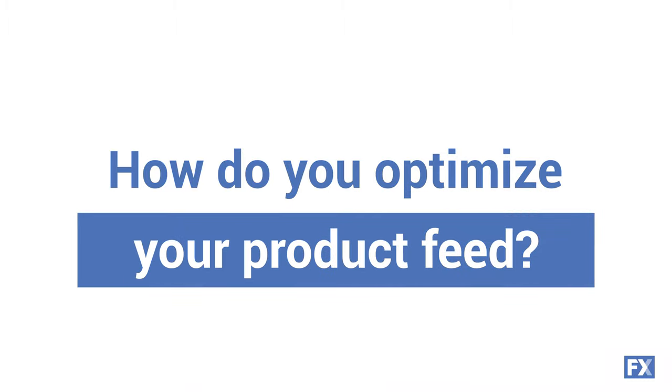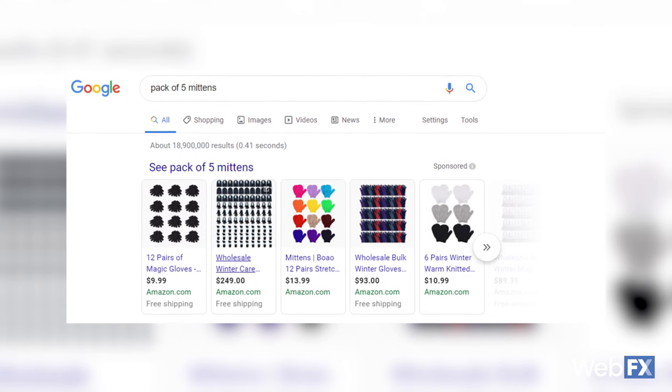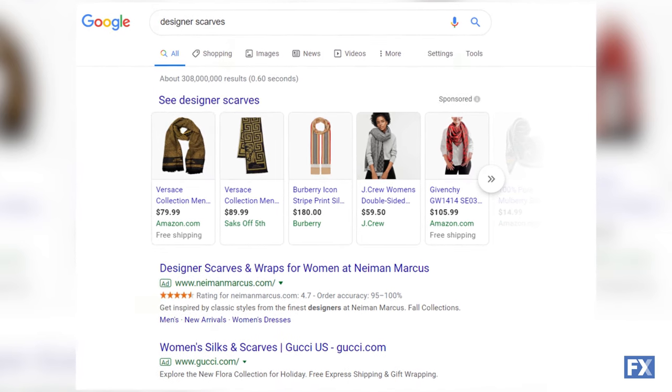How do you optimize your product feed for your Google Shopping ads? When adding products to your Merchant Center product feed, you want to leave people enough info to make a decision from your ad. So when you're writing a title, be specific. If you're selling mittens and they come in a pack of five, make sure you tell people the quantity so they know what they're getting. If you have designer scarves, name the designer and use their brand authority to get people interested. Just think about what you would want to know about your product when working on your Google Shopping ads optimization.